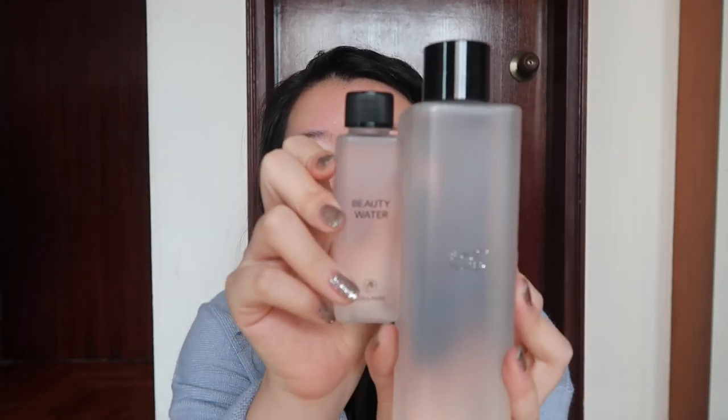Moving to toners — or what Koreans call 'skin.' I got the highly raved Son & Park Beauty Water from Olive Young, and it came with a cute little sample. Every single review I saw was positive. It's around 20,000 won. Son & Park is two makeup artists who created this brand — it's the cleansing water they use backstage for models. I'm using it as a toner because it contains natural ingredients that softly exfoliate, while also moisturizing. So it's basically a multi-tasker: cleansing, toning, exfoliating, and moisturizing all in one.